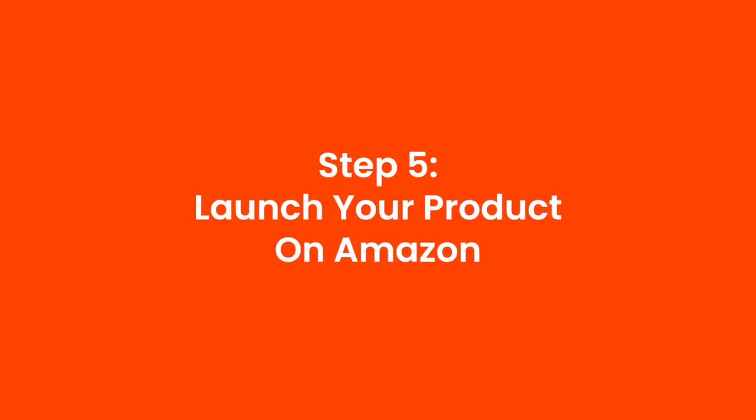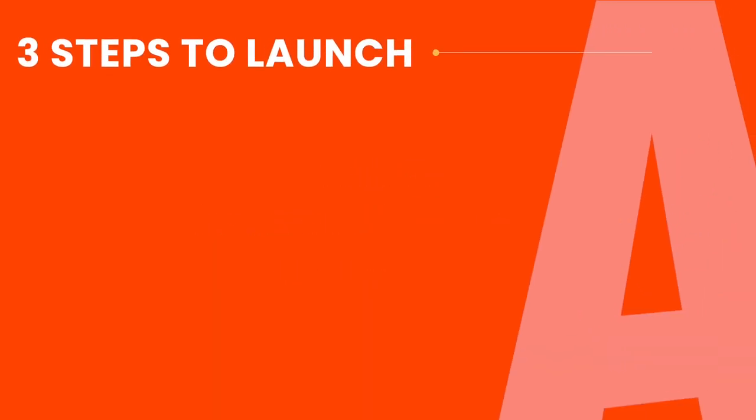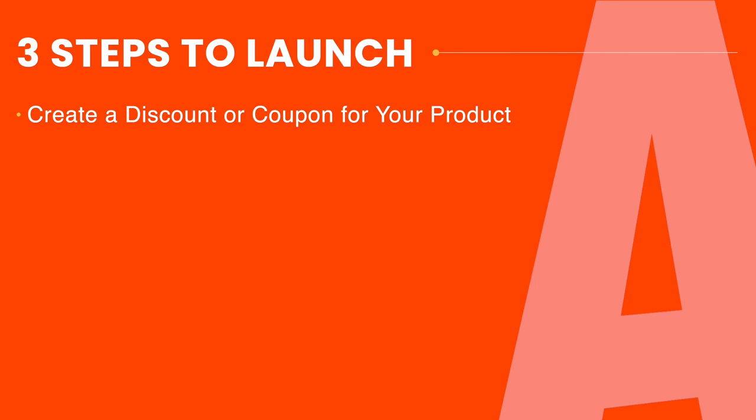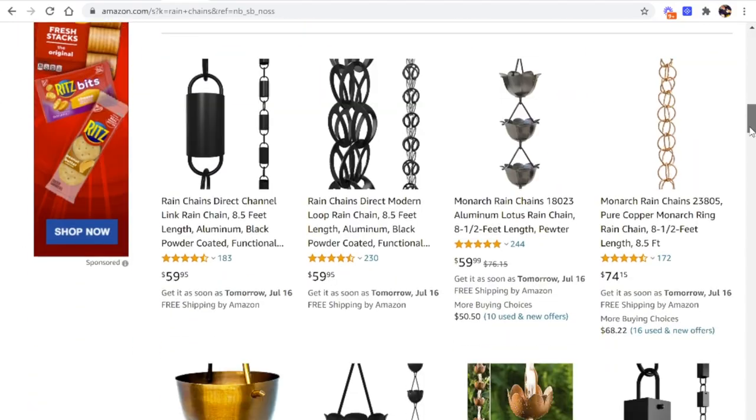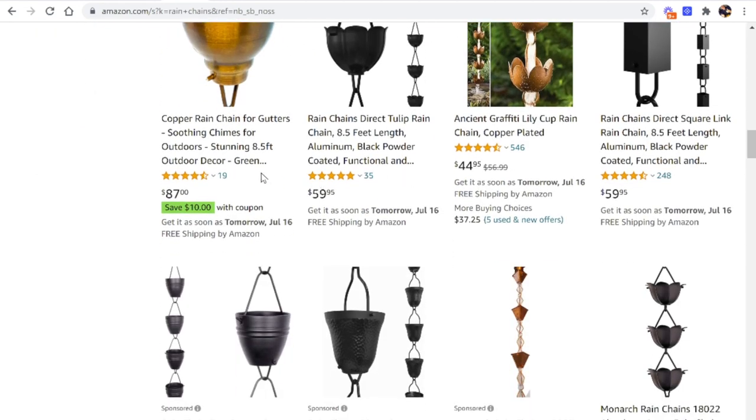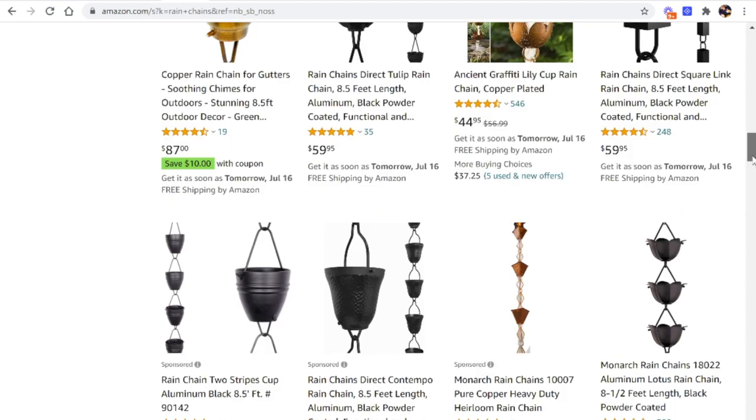After you create your listing, the next step is to launch your product on Amazon. There are three steps to launching: first, create a discount or coupon for your product; next, create automatic campaigns — advertising campaigns that Amazon runs for you; and third, create some manual campaigns as well. If you're wondering what coupons look like, do a search for any product on Amazon. For rain chains, you'll see these little green indicators — one product shows a $10 coupon on an $87 item. Most other rain chain products don't have coupons, which makes that green coupon stand out powerfully as a brand-new seller.